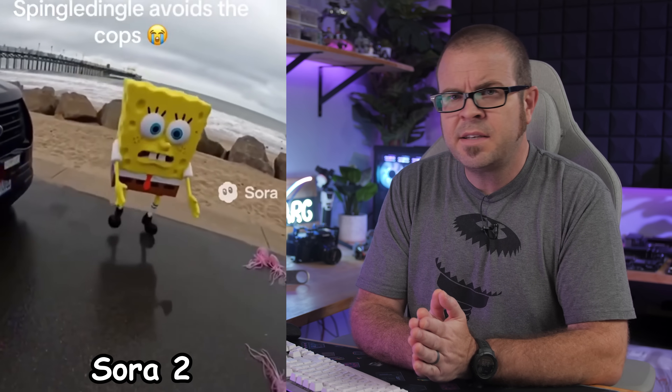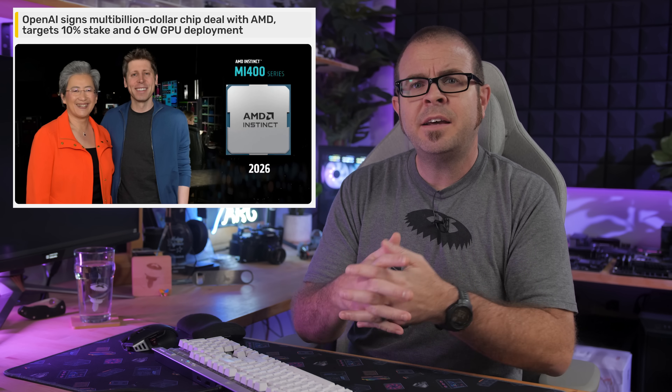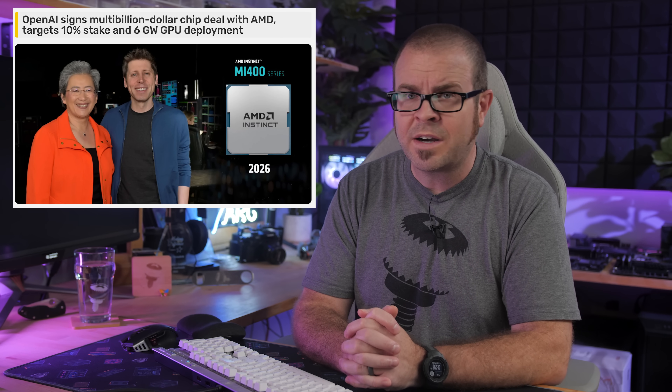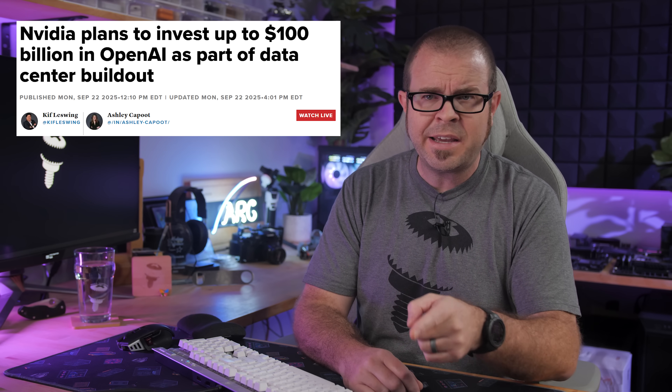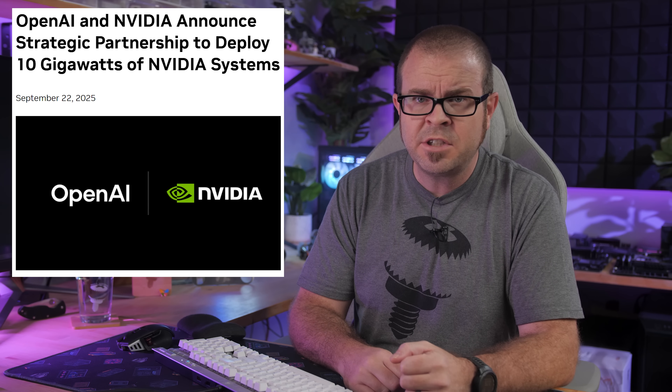Speaking of things that deserve less hype, the AI bubble continues to bulge, and it has been inflated with even more hot air as of Monday, when AMD and OpenAI announced a strategic partnership to deploy 6 gigawatts of AMD GPUs. But wait — isn't that very similar to NVIDIA's plan with OpenAI to deploy 10 gigawatts of GPUs from just a couple weeks ago? Absolutely, but allow me to explain the subtle differences.